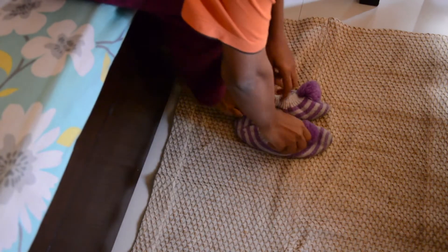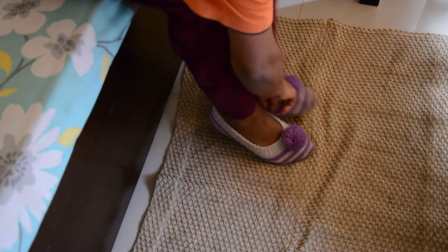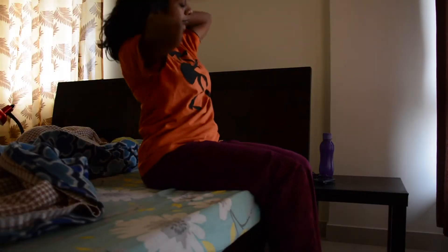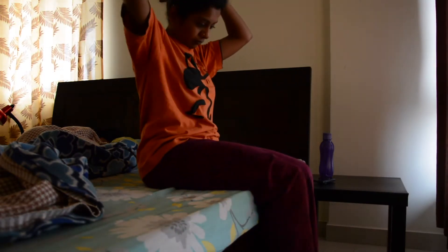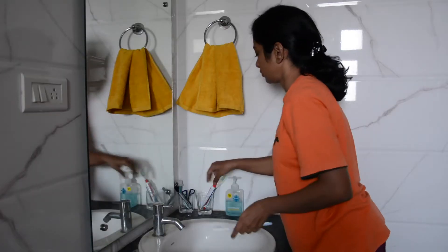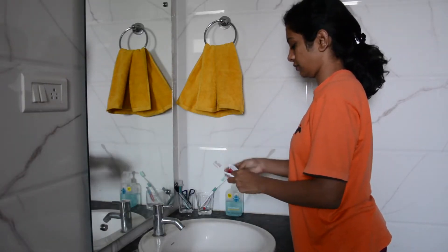There you go — judge me all you want, but those are very comfortable and very easy to manage. The first thing I do is brush my teeth. Without brushing my teeth, I can't start my day.